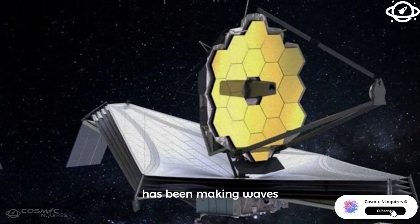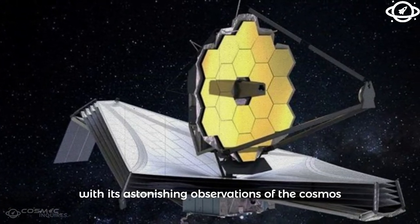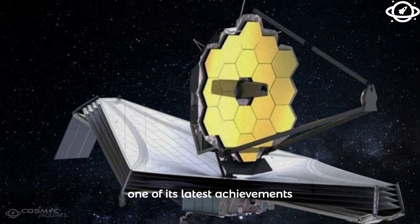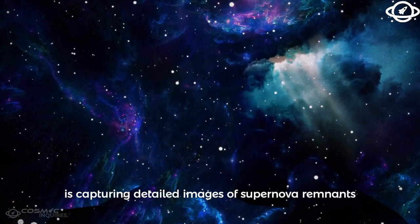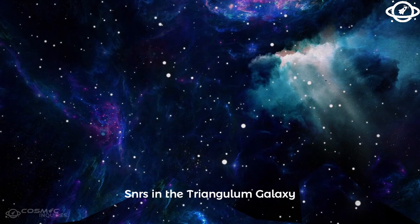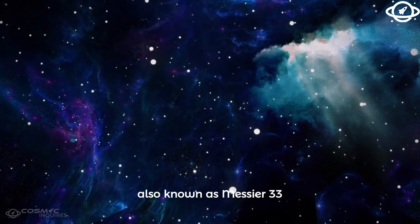The James Webb Space Telescope has been making waves with its astonishing observations of the cosmos. One of its latest achievements is capturing detailed images of supernova remnants, SNRs, in the Triangulum Galaxy, also known as Messier 33.